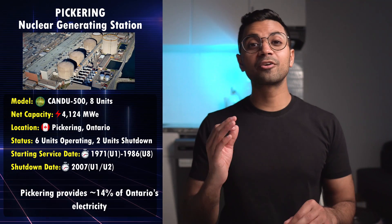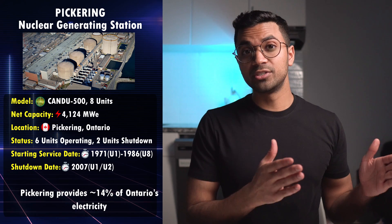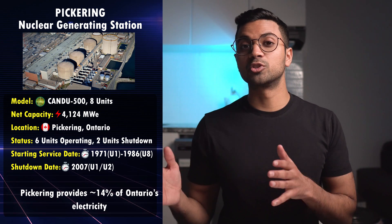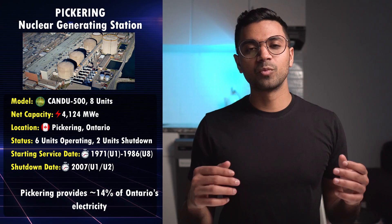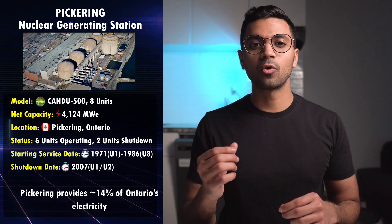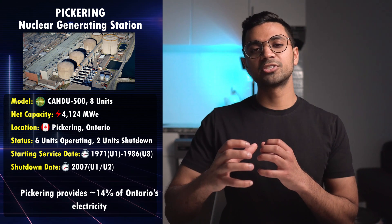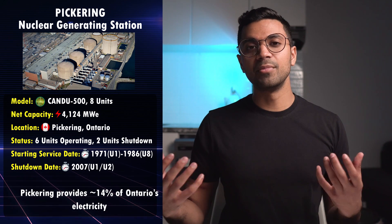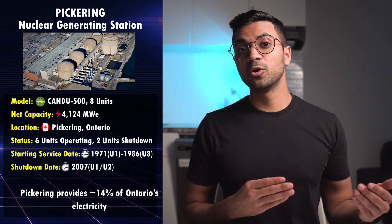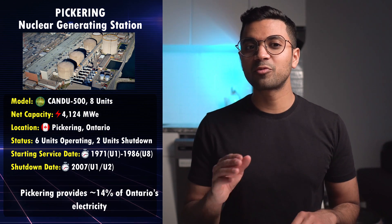The next station is the Pickering Nuclear Generating Station, which is an eight-unit station consisting of two different plants — Pickering A and Pickering B — which are four units each. Each unit is around 500 megawatts. This is one of Canada's oldest operating stations, located 30 kilometers away from downtown Toronto. As of filming this video, six out of eight units are operating and providing around 14% of Ontario's electricity needs.